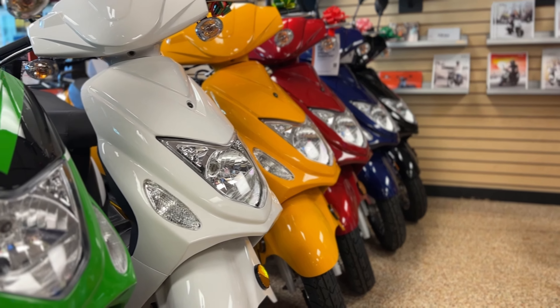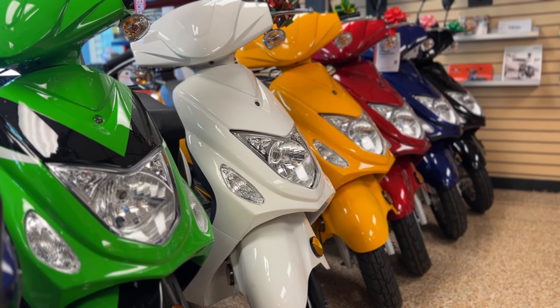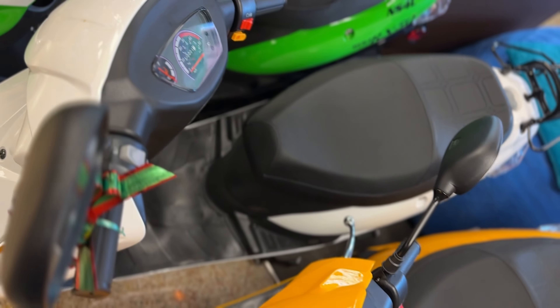It's got that cool, sleek, sporty design that comes in a variety of colors including black, blue, red, yellow, white, and that green and black combination.